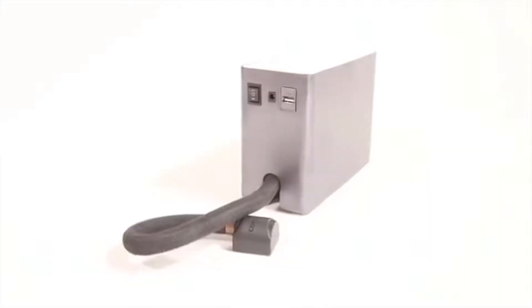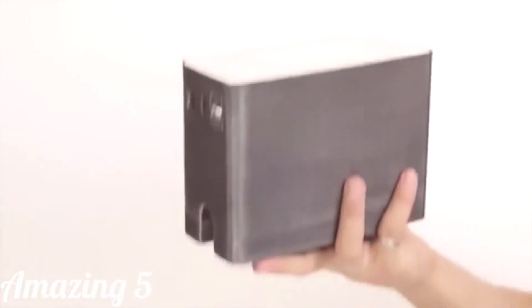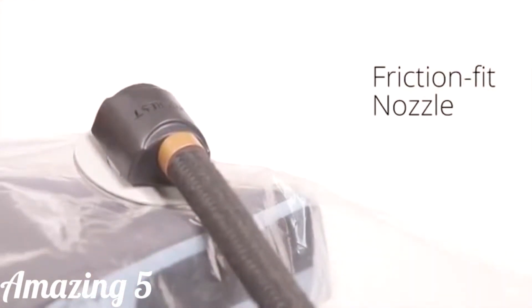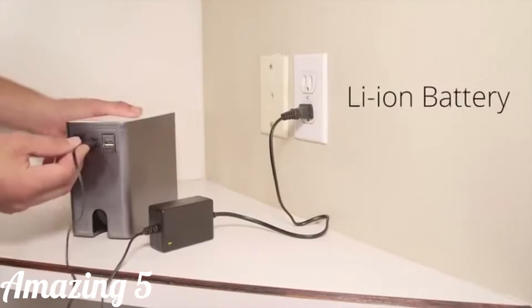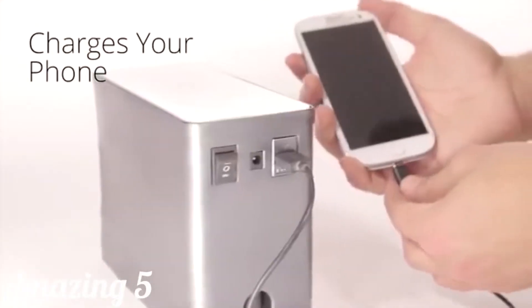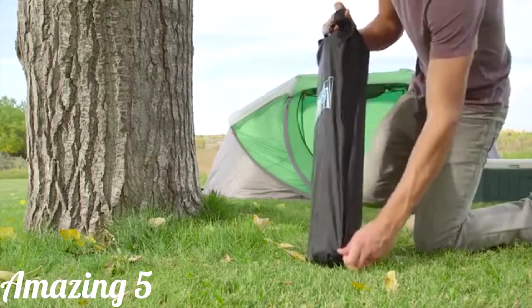But the true innovation behind the Compressed system is the Compressed vacuum pump — the power of a shop vac in the palm of your hand. The best part: non-existent setup time.